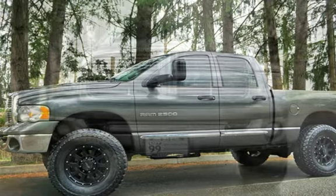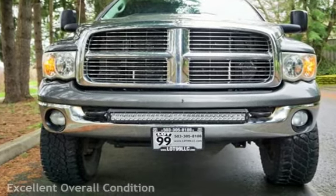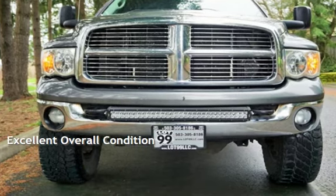This Dodge has less than 222,000 miles on the odometer. This vehicle is in excellent overall condition.